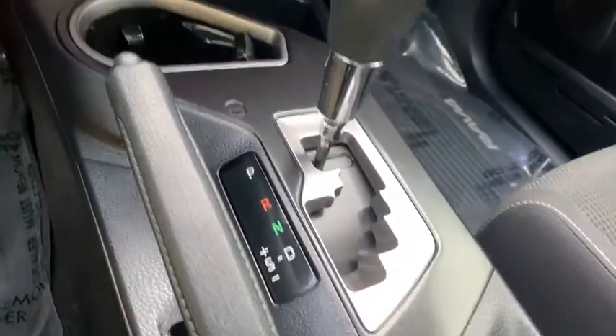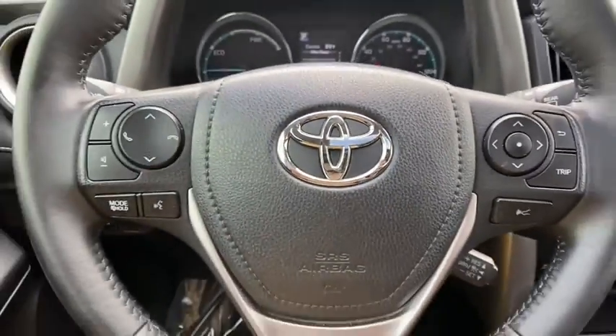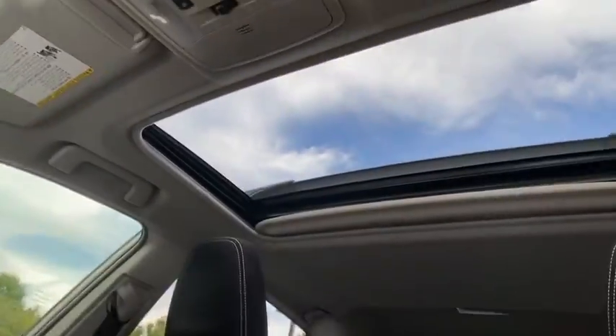Overhead console, panic alarm, remote keyless entry, brake assist, rear window wiper, driver vanity mirror. Drive away with a great deal.